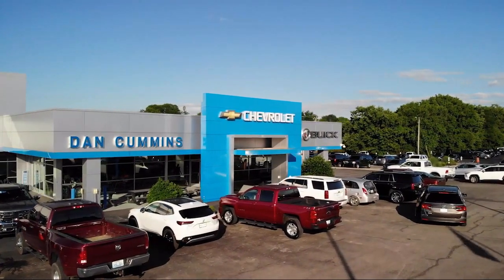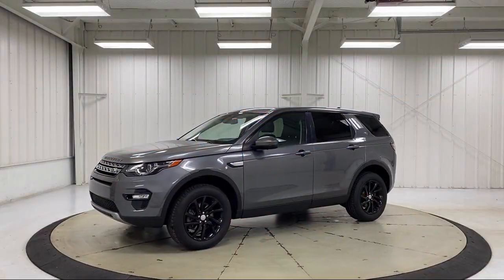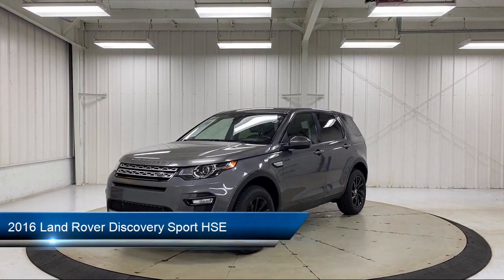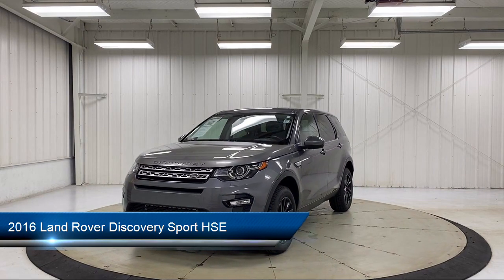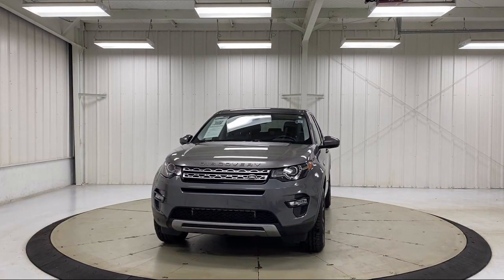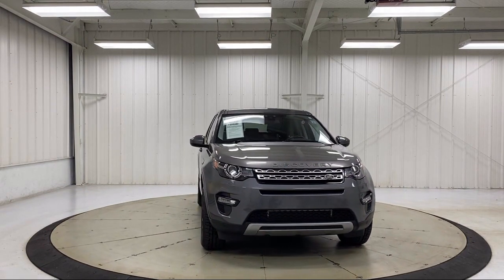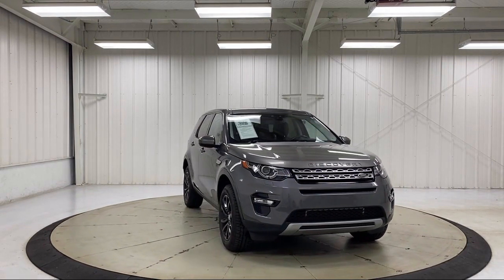Welcome to Dan Cummins Chevrolet Buick of Paris, and here's a look at another one of our great vehicles for sale. It comes equipped with rear view camera, heated door mirrors, parking sensors, bi-xenon HID headlamps, rain sensitive windshield wipers, keyless entry, and leather rack steering wheel.